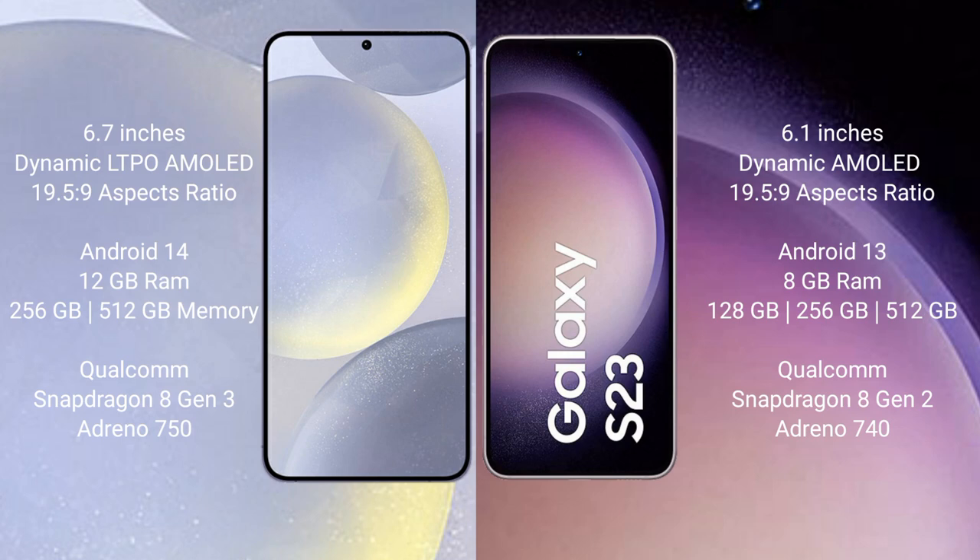The Samsung Galaxy S24 Plus runs on the Android 14 operating system, while the Samsung Galaxy S23 runs on the Android 13 operating system. The Samsung Galaxy S24 Plus comes with 12GB RAM and 256GB or 512GB internal storage.